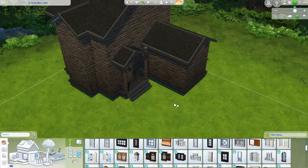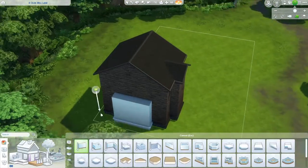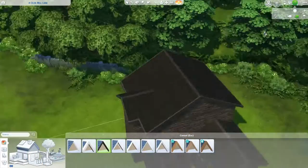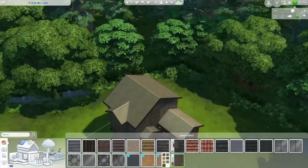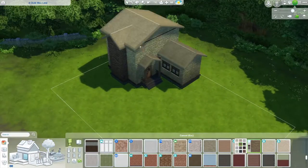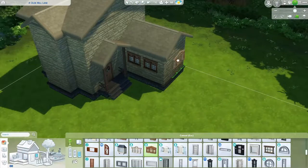I started off with this really dark kind of vibe as you can see, and Josh walked in — who you have met now, we had our first Jomily Sims episode go up last week — and he walked in while I was making this house and went 'it looks really gothic' and I was like yeah, this is not the vibe I'm going for.